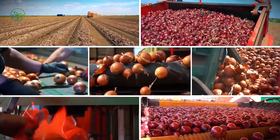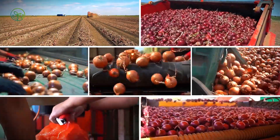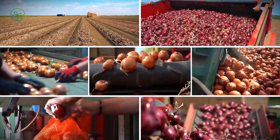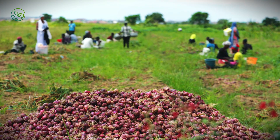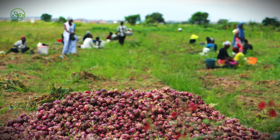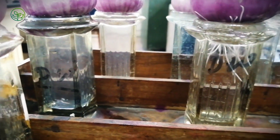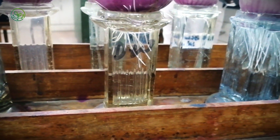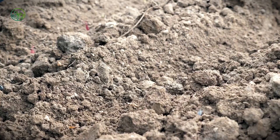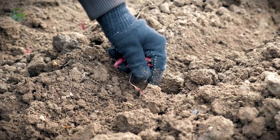Once packed, onions must survive weeks, sometimes months, in storage and transport before they reach grocery shelves. Keeping onions fresh on a massive scale presents a unique set of challenges. How do farmers and transporters ensure that billions of pounds of onions don't rot in storage or spoil on the road? That's where the next stage of onion logistics comes into play.